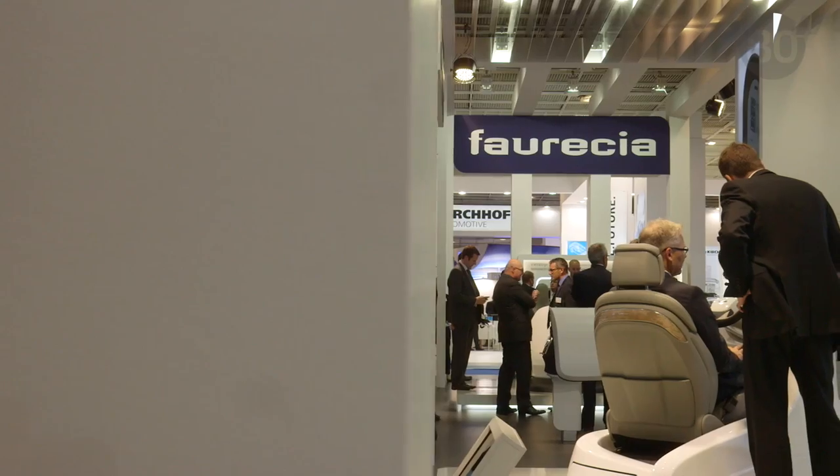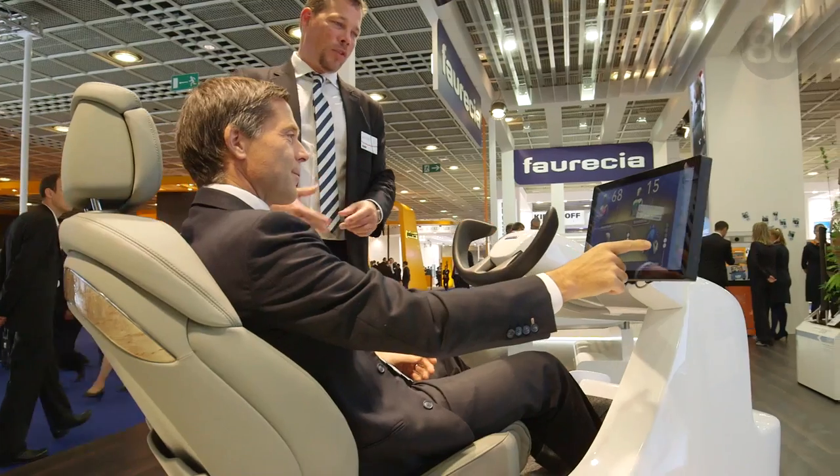Special Edition Frankfurt Motor Show, where FORCEA revealed its latest innovations through four highlights.